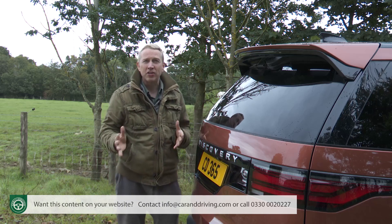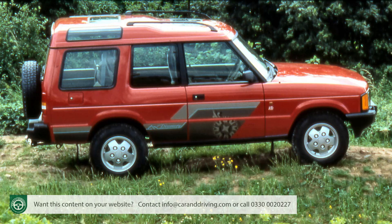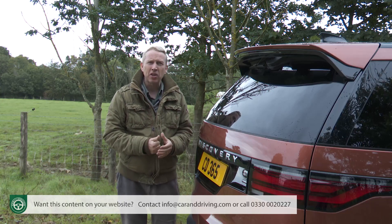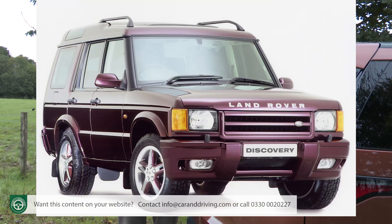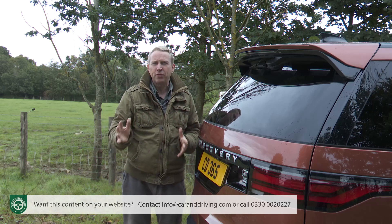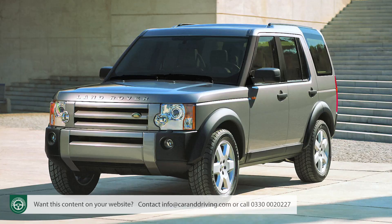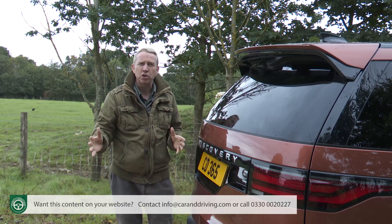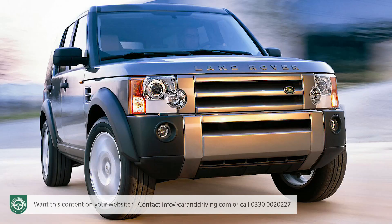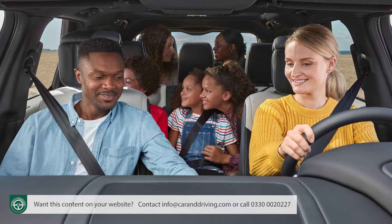Without the Discovery model line it's doubtful whether the Land Rover brand would even exist today. Launched back in 1989, the original version merely bolted more spacious bodywork onto an ageing Range Rover chassis. But the sales that this and the subsequent updated Discovery 2 design managed to generate were considerable — enough to save the company and finance development of a properly sophisticated Discovery model, the third generation car launched back in 2004. Thanks to its double chassis and air-suspended integrated body frame technology, this contender was able to match decent tarmac driving dynamics to Land Rover's legendary off-road prowess, and customers loved it.